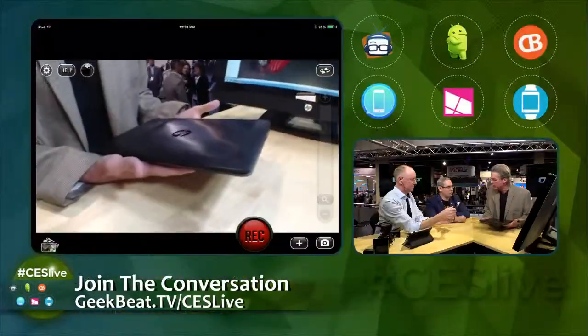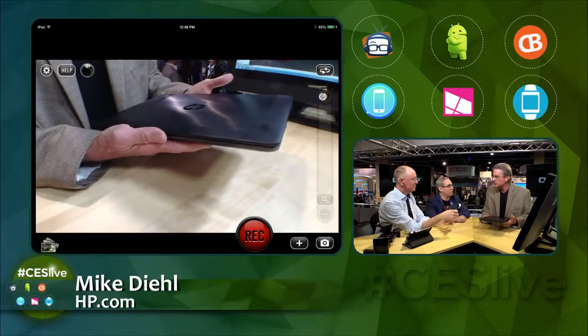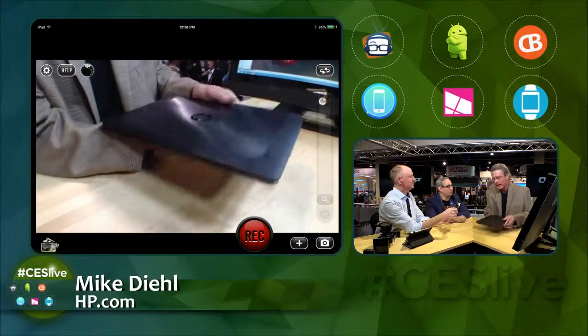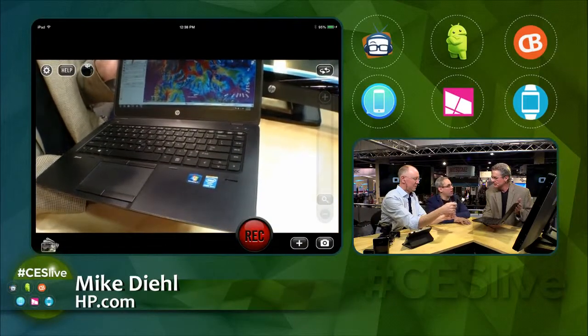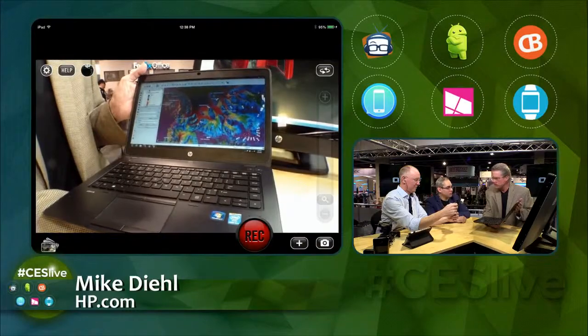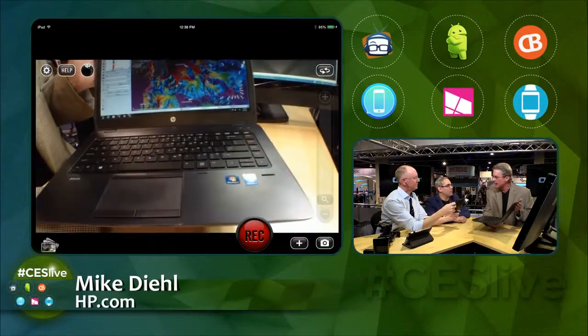Now let me tell you about this little black beauty. Back in September, we launched a new lineup of ZBook mobile workstations — the 17-inch, 15-inch, and 14-inch. What I have here is the 14-inch, which is the world's first workstation Ultrabook. Less than 3.6 pounds, 1920 by 1080 resolution, and starting at less than $1,400. HP doesn't just throw the word 'workstation' around — this is mil-spec certified, and certified for all professional independent software vendor applications.